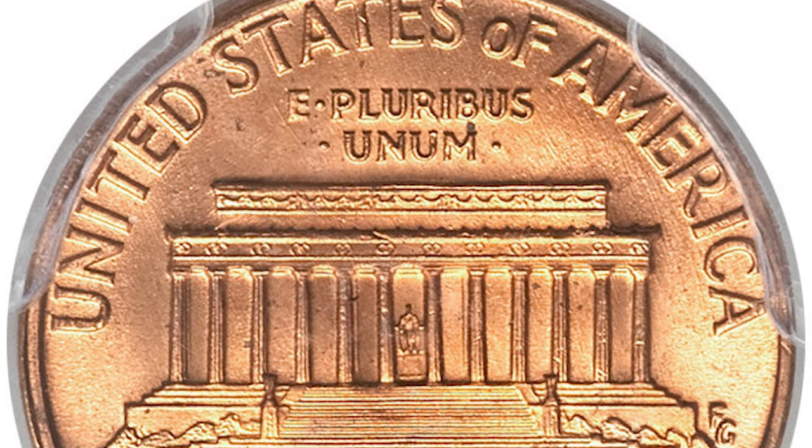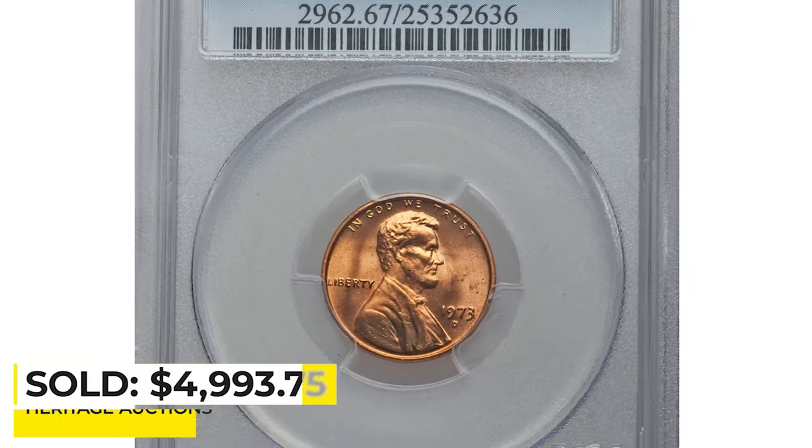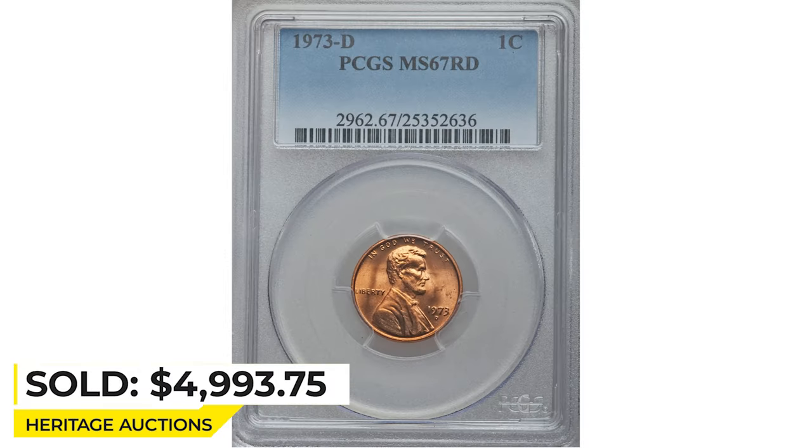There are no discernible abrasions or spots. Sold on February 27, 2014 for $4,993.75 at Heritage Auctions.